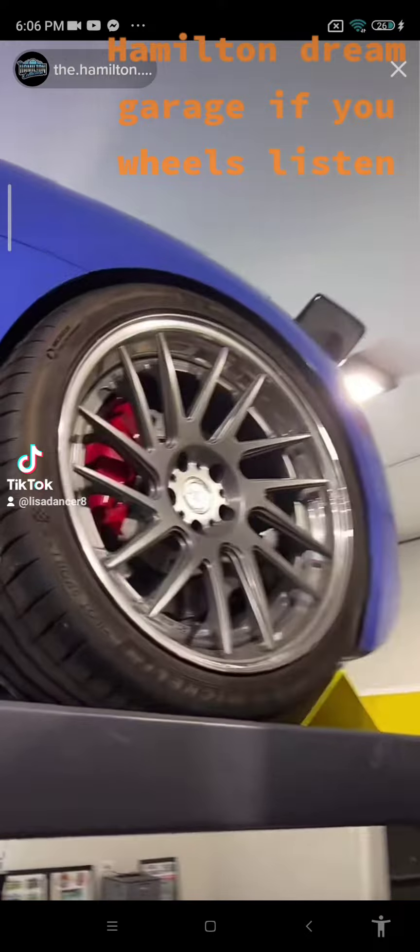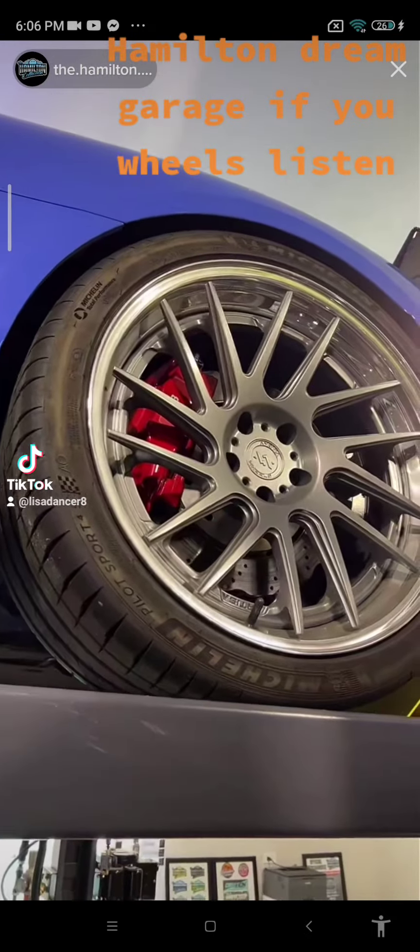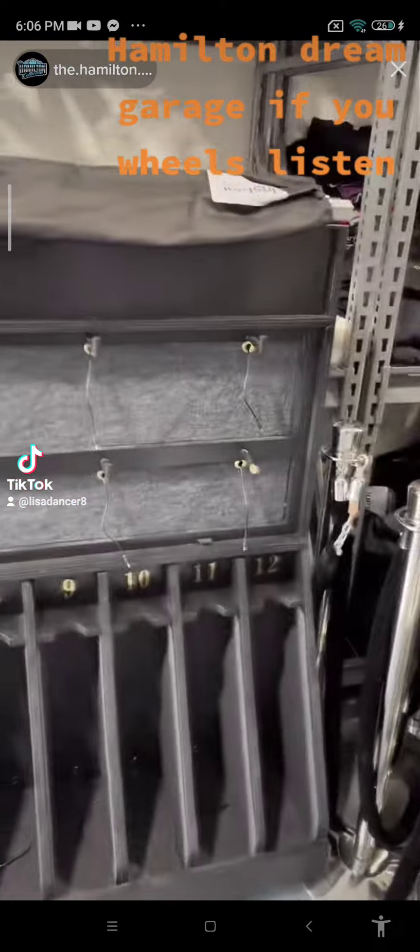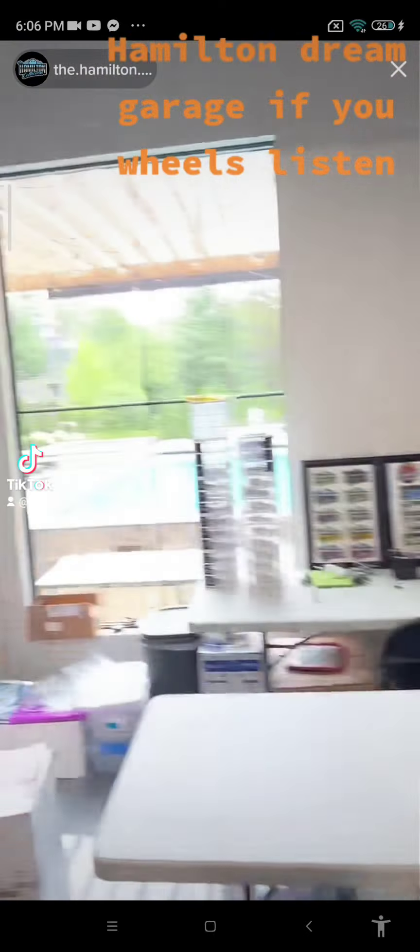What do you guys think of these wheels? I think they're pretty sexy. These are some three-piece Novia wheels — this is a brand that we manufacture. This is my laser tag rack — I have a commercial laser tag system.